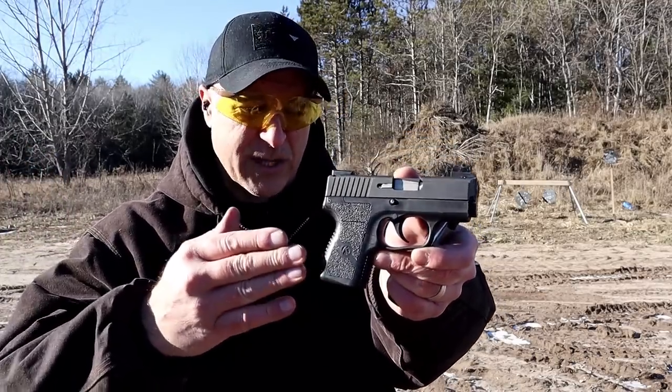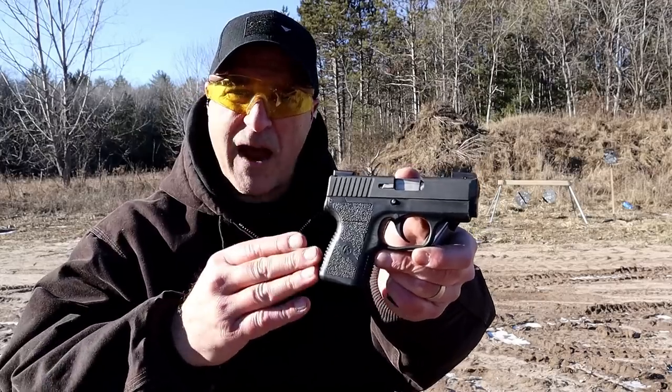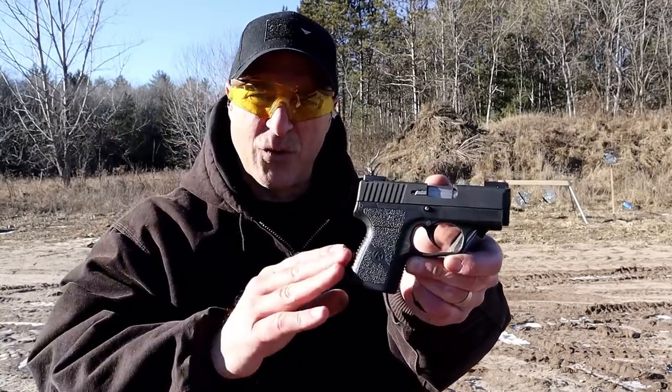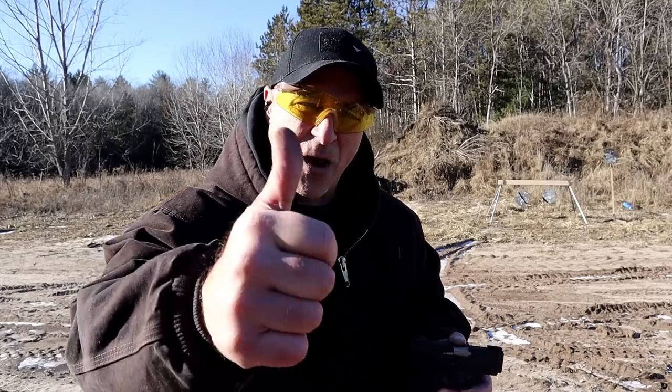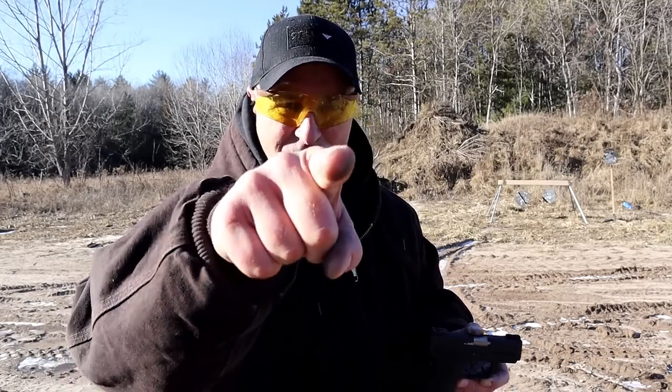I believe it's one of their best sellers and people carry these with confidence — I do as well. If you like videos like this, please subscribe and share. I always appreciate the thumbs up. Thanks for watching, and you guys be safe.